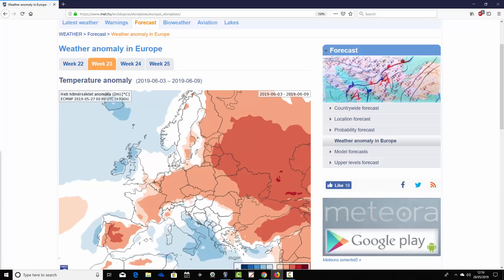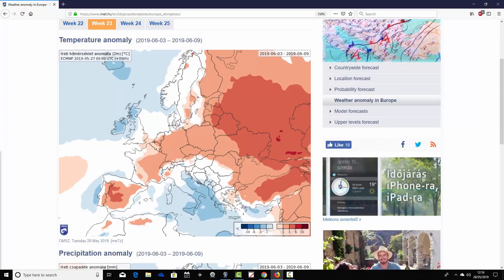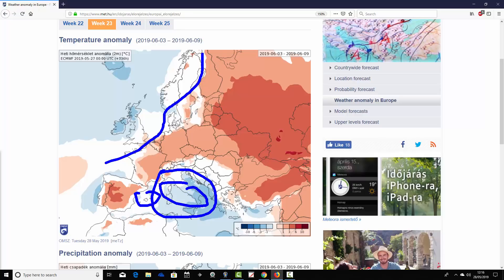Moving to week two - week 23 for the year - taking us from the 3rd to the 9th of June, it looks like this. The very far northwest of Europe - much of Ireland, a large part of the UK, and up to Scandinavia - is looking average to a little bit cooler than average. Also in this central part of the Mediterranean, from the Balearic Islands and Sardinia over to Italy and the Adriatic, it's generally a little bit on the cool-to-average side.